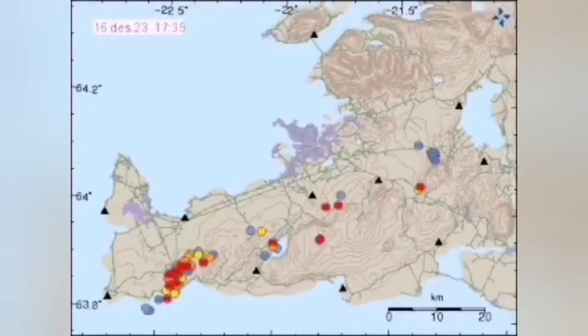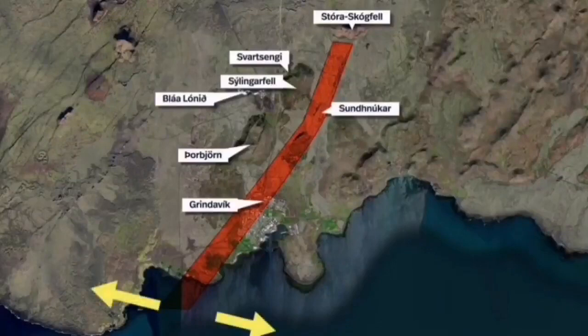It's stretching from the sea, then toward the land, then accommodating along the fault lines. This is stretching — you can see the extension.